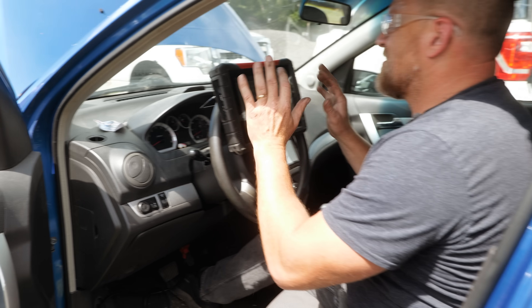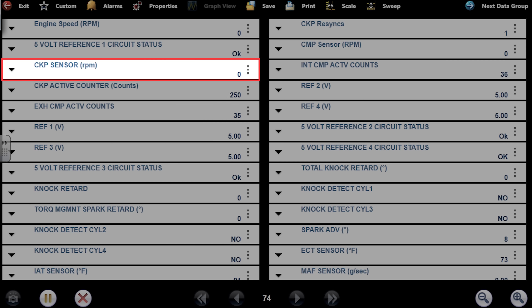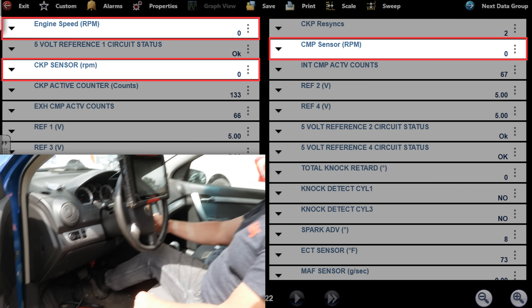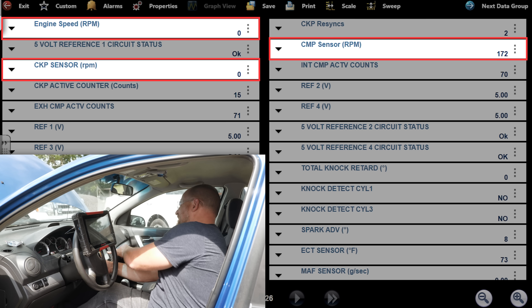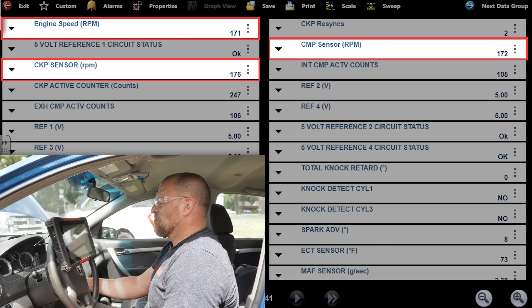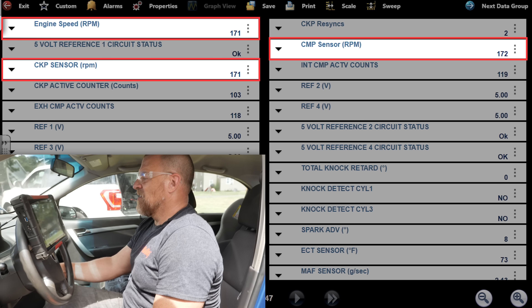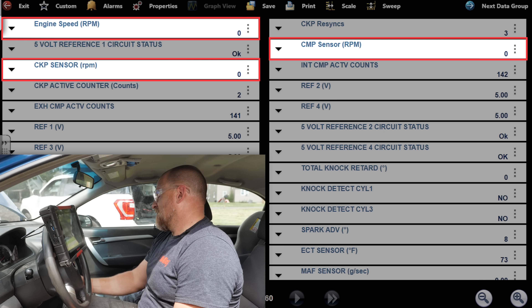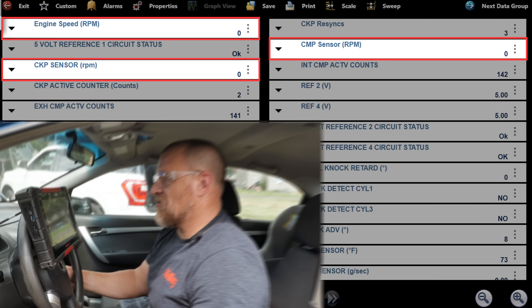I don't see the tach moving at all — that's not a foolproof test. CKP sensor RPM, CMP sensor RPM — that's cam and crank — we'll watch them and look at your RPM. We got everything we need. Pedal to the floor, I'm going to try to start it with the gas pedal to the floor. It's like not even wanting to try to start.